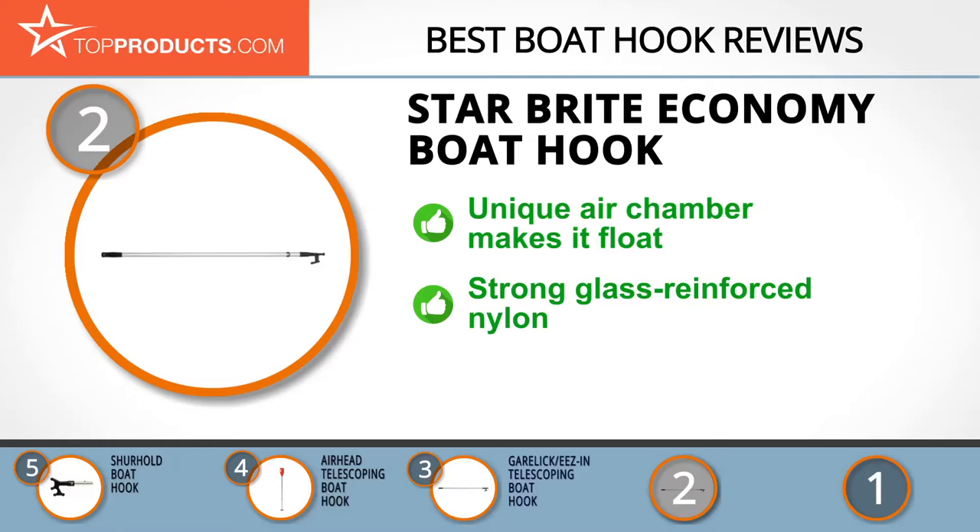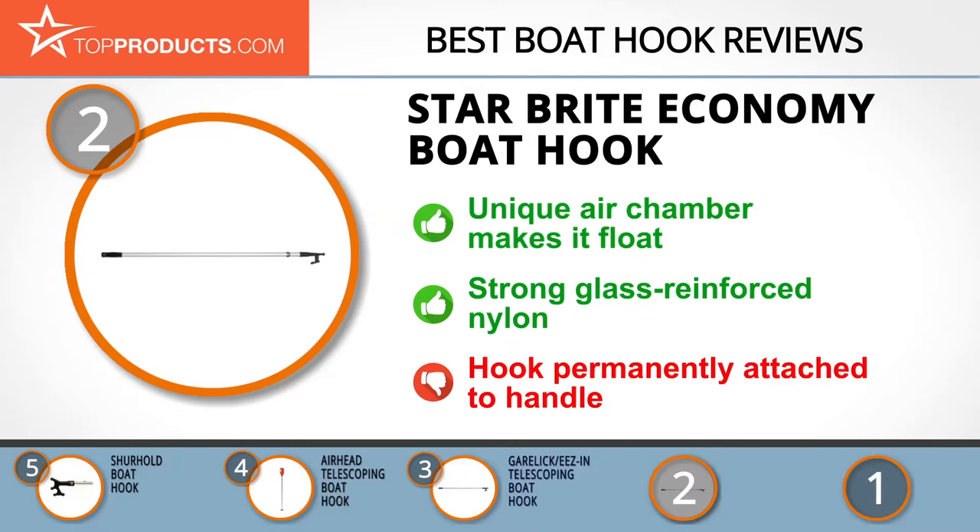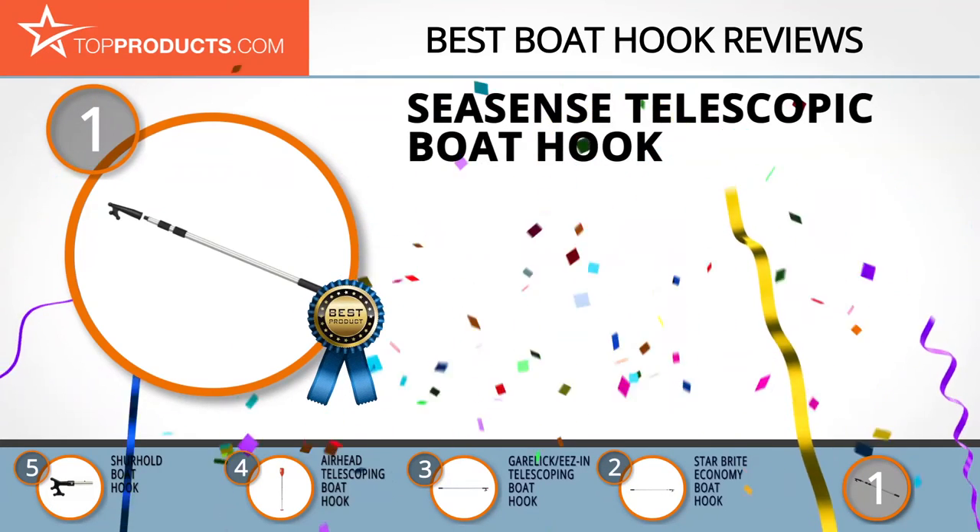The economy boat hook has a handle with a unique air chamber that makes it float, so if you mistakenly drop it overboard it will not sink. It's made from glass-reinforced nylon making it virtually unbreakable, and uses a cam lock system for secure extension and collapsing. If the hook was removable for other attachments, this would be hard to beat.